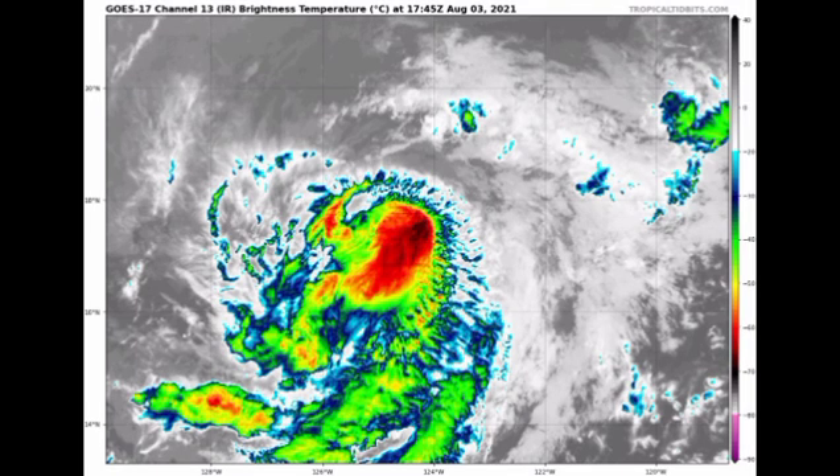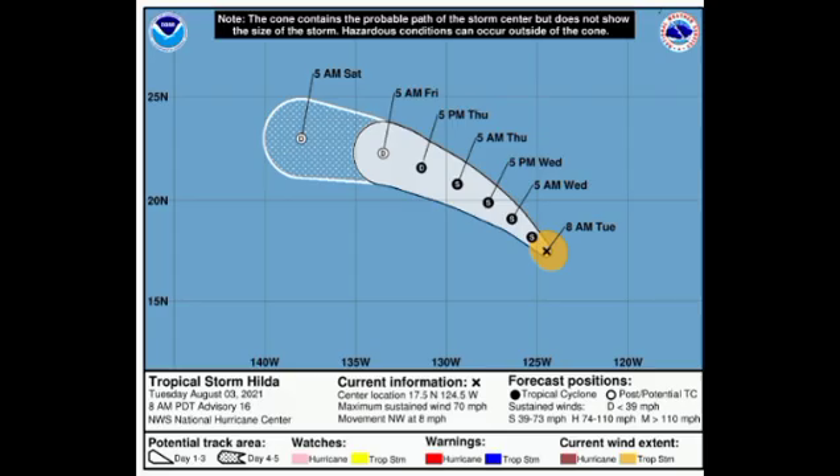Here is Hilda — she is definitely losing strength. She peaked as a category one with winds of 85 miles per hour and maintained that intensity for quite a while, but has now been degraded back to a tropical storm. Looking at the NHC cone forecast, she has sustained winds of 70 mph and is accelerating to the northwest at 8 mph. That general motion continues through most of this week, with gradual intensity loss — becoming a depression by late Thursday and likely dissipating by the end of this week or early next week.